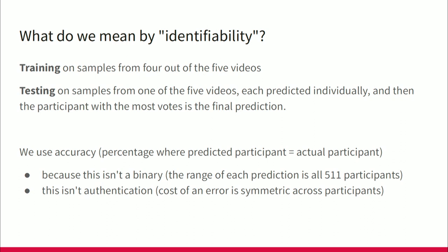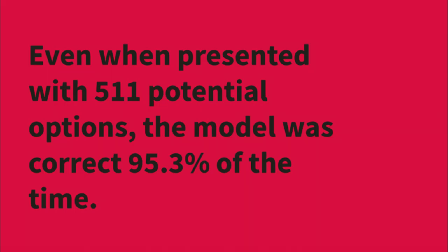The dataset was from 360-degree video that people were watching. People came in, watched these videos, looked around the space, moved around a little, and answered some questions about how the videos made them feel. We collected the position and rotation data I talked about earlier. We trained models on four of five videos — about 20 seconds per video — and tested on one. Even when presented with 511 potential options, the model was correct 95.3% of the time. Picture a 500-choice multiple choice test with 500 potential answers per question, and scoring an A.